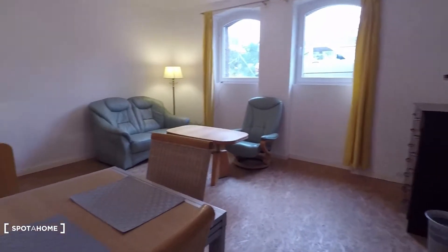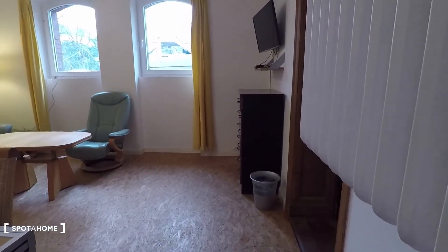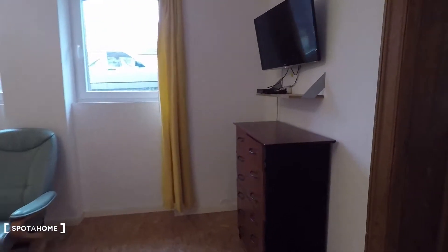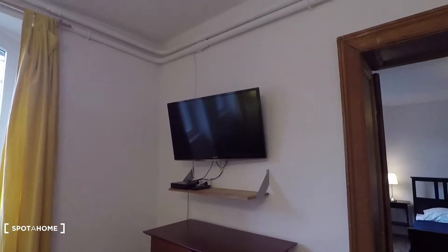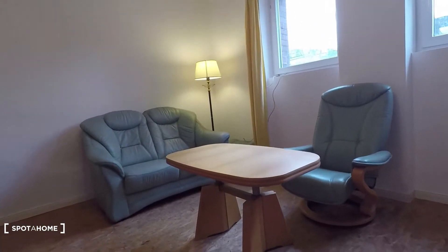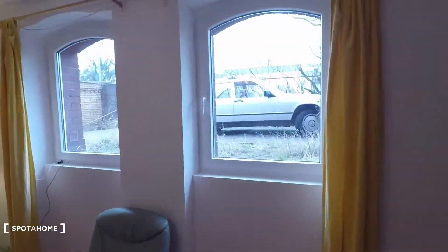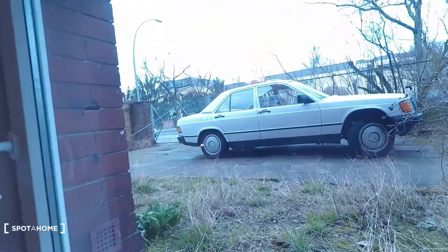And that's the living room — a separate living room equipped with a television up on top. Okay, and then here you have the couch area and two big windows with a street view.